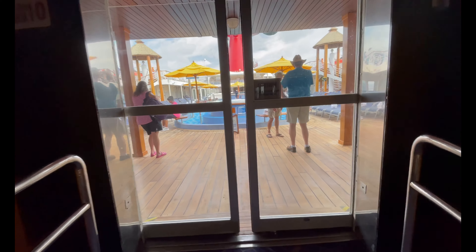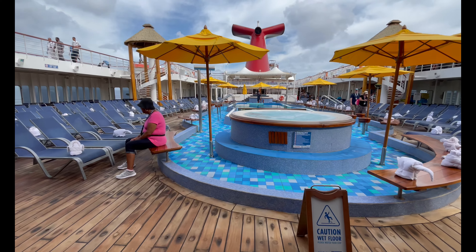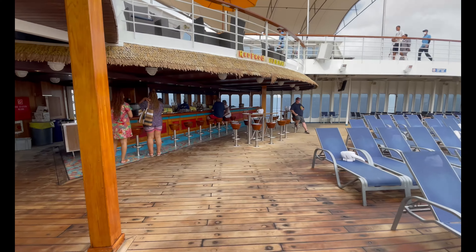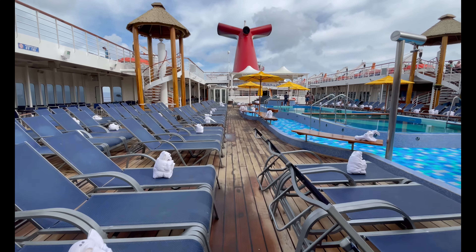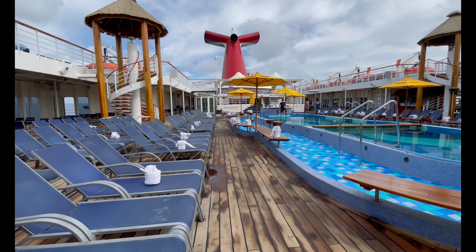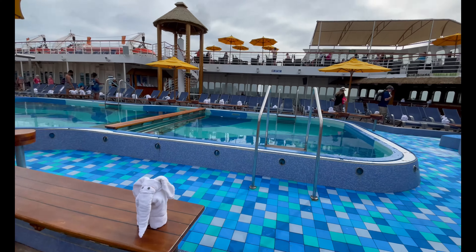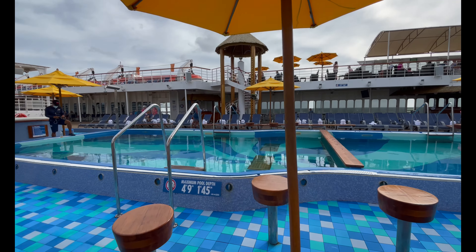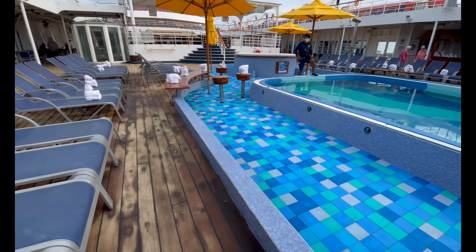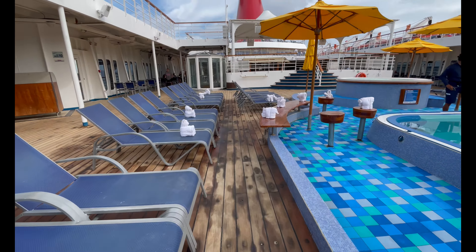Now let's explore some of the outside decks, starting with the Lido deck, deck ten. This is the main deck area for outside activities — pools and hot tubs. We absolutely love the little yellow umbrellas surrounding the pool and hot tubs; it's a great aesthetic that looks amazing during the day and at night. It was also towel animal day on the Carnival Ecstasy, so they did it up with all the different towel animals.